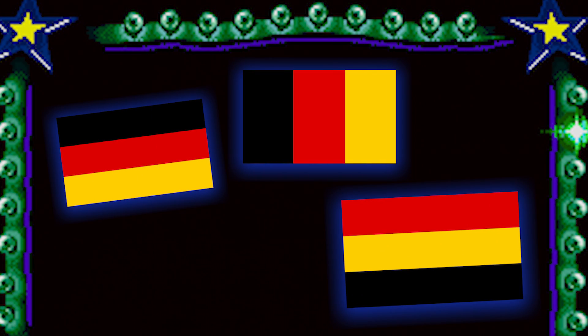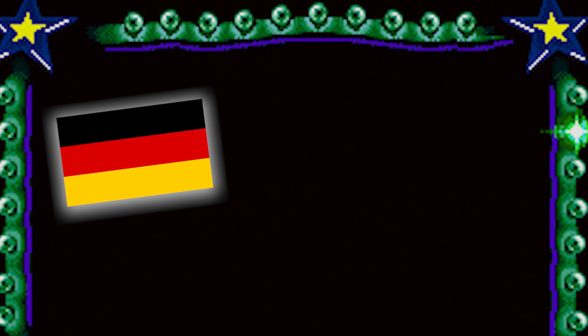Which one of these is the German flag? This one, right? They used to be evil, but then they got good and happy. Which one of these is the flag of France? Yes — blue, white, and red. Take that, Americans.